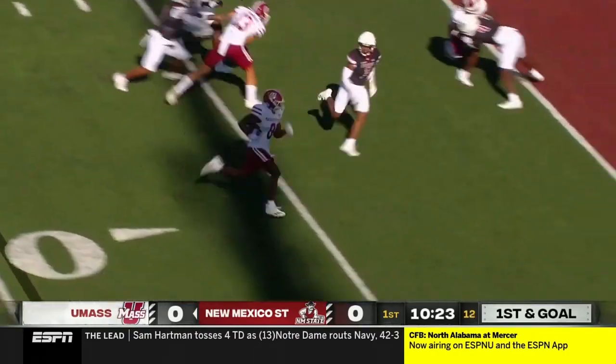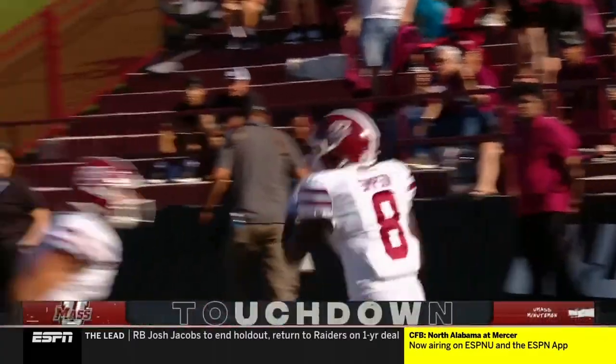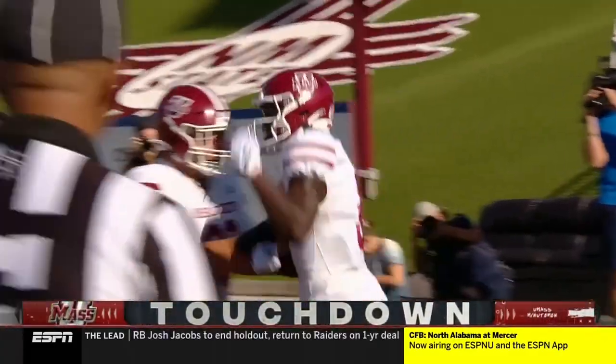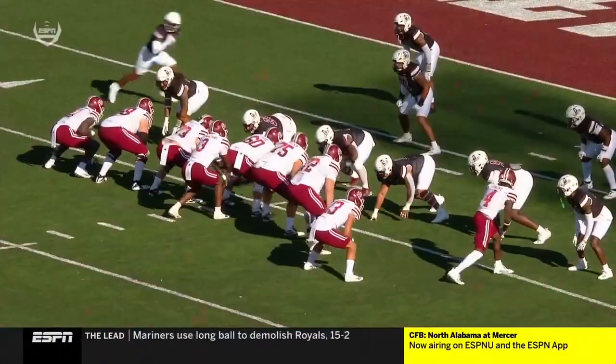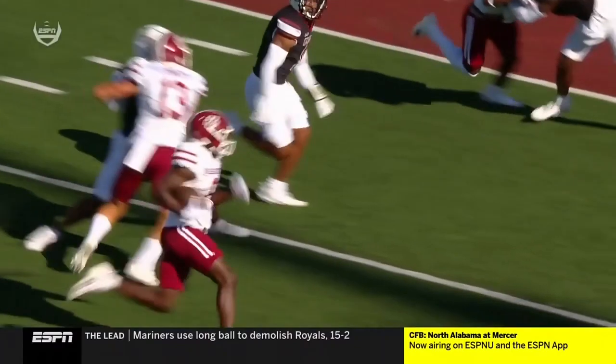Gives a handoff to a wide receiver around the edge, and in there for a touchdown. Anthony Simpson, the Arizona transfer, as UMass gets on the board first. Touchdowns were few and far between for this team last year, and here we go early in this first quarter.